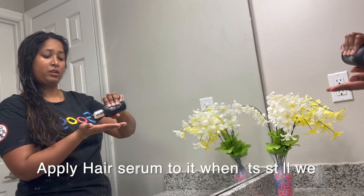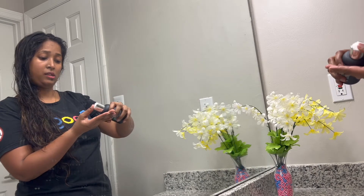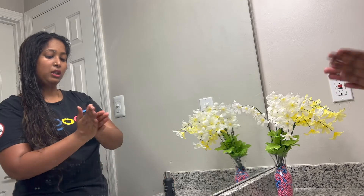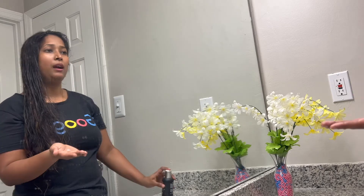After washing my hair using shampoo and conditioner, I apply some hair serum into my hair when it is still wet. Gently applying the serum where there are some frizzes. Applying serum helps to remove any frizziness in my hair.